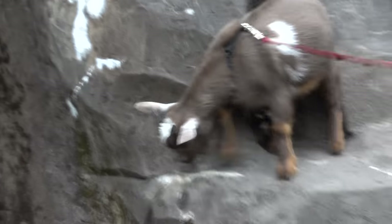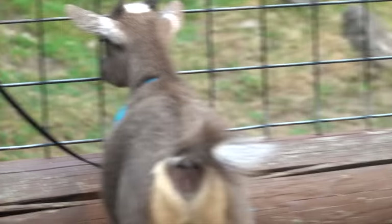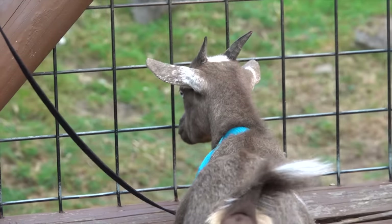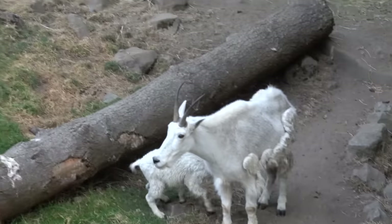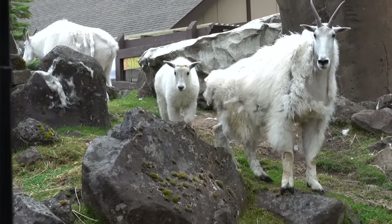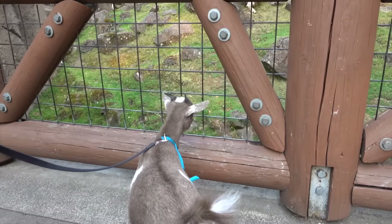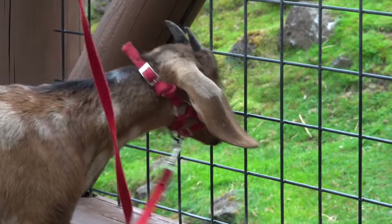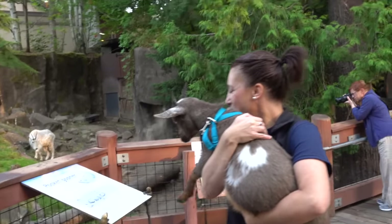Look at these other ones watching — that is so cute. And now we can see them better over here. What's happening over here?